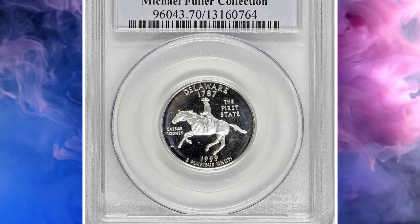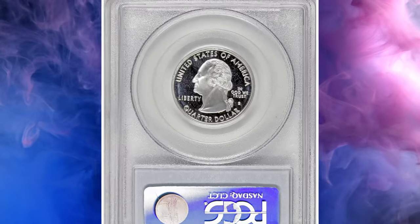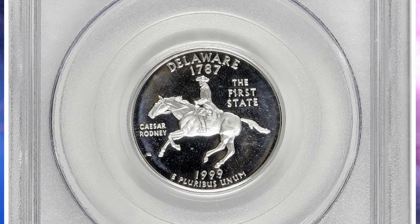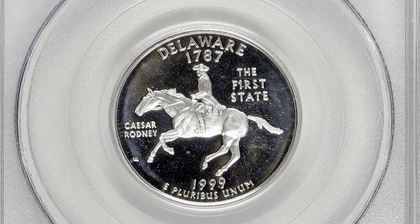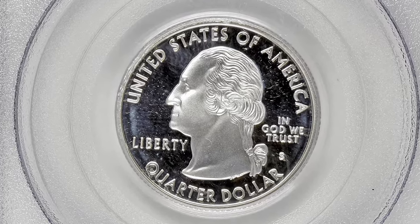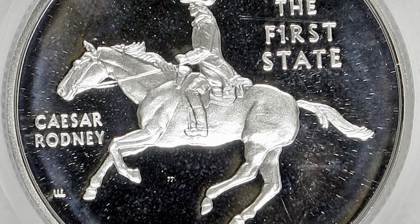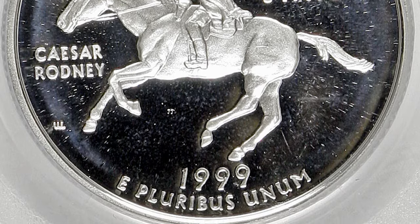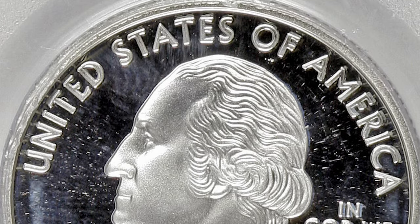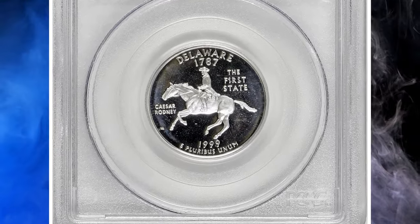Number 1: 1999 S Proof Delaware State Quarter, graded as PR-70 Deep Cameo by PCGS — the highest grade available. The reverse design shows Caesar Rodney's historic horseback ride in 1776 to cast his vote in favor of Delaware signing the Declaration of Independence. According to PCGS, in 1999 the mint struck Delaware proof quarters in a clad version and a 90% silver version. The 1999 S Delaware proof silver quarters had a significantly lower mintage than the clads, making the silver version scarcer as well as more expensive.